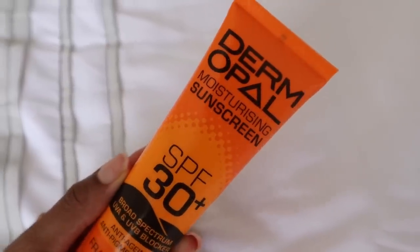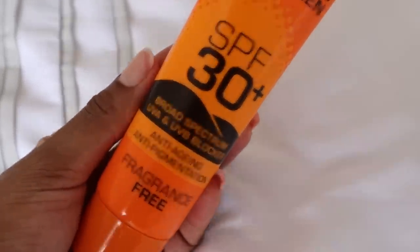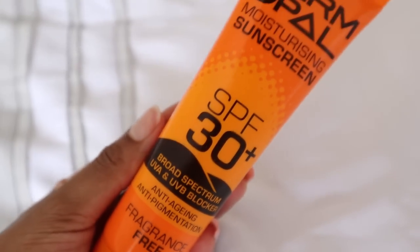Now that the acne was gone and my skin was better — no longer as dry or sensitive — I was like, cool, now I can go back to using SPF. It actually helps with getting rid of hyperpigmentation too. So the SPF I opted for was the Dim Opal moisturizing sunscreen with SPF 30 plus, which is the recommended daily level. It wasn't treating me so well at the beginning but now I'm really enjoying it and I'm still using it today.